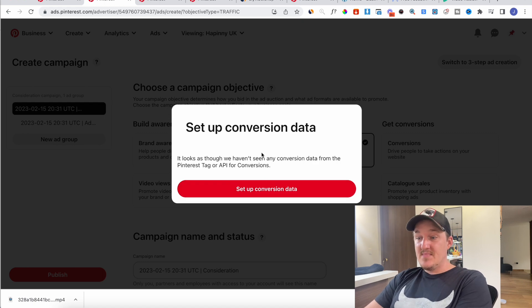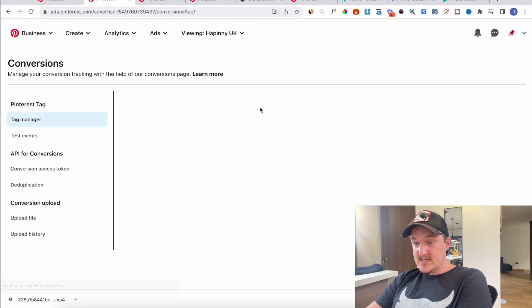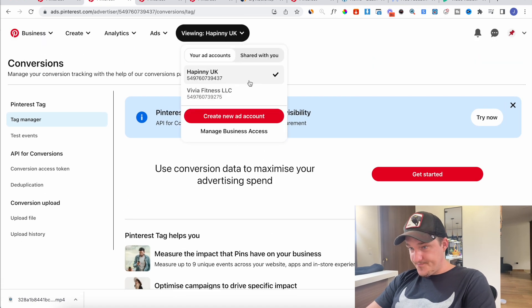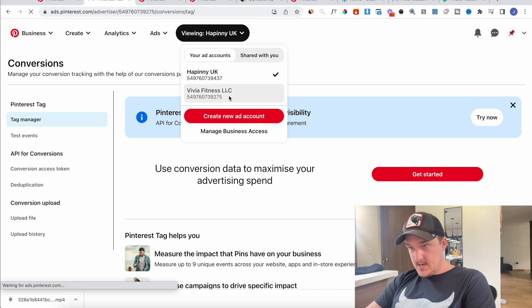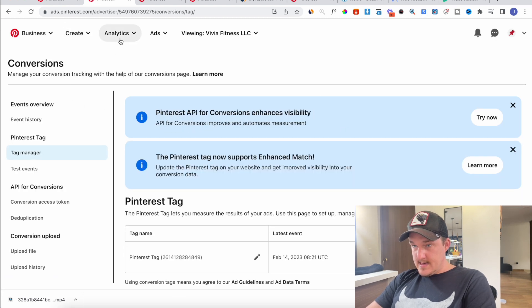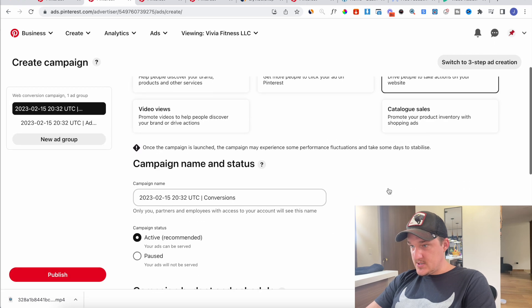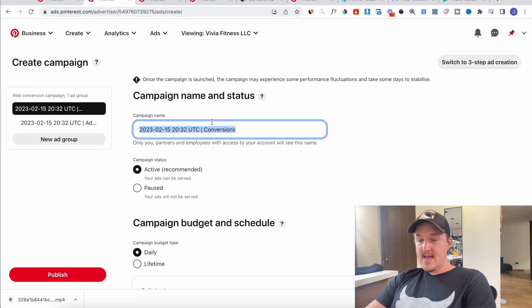You have to set up the pixel and get one conversion on it before it will open up the ability to optimize for conversions. You can see here we haven't had any data yet, so it's not letting me do conversions in this account. In another account it will allow it — ads, create campaign — yes, here I can see conversions.